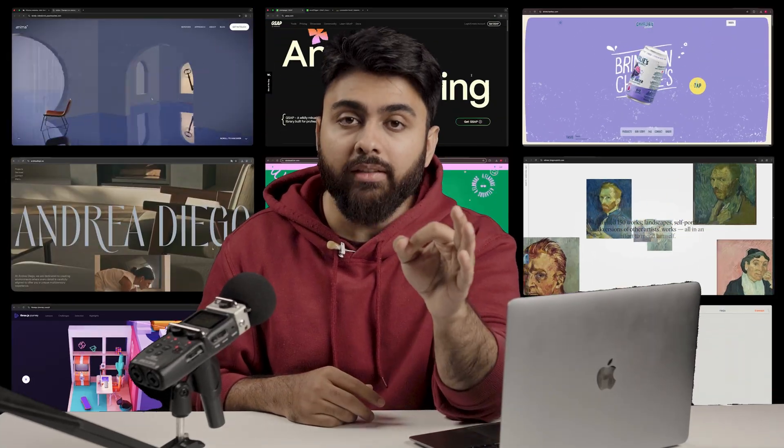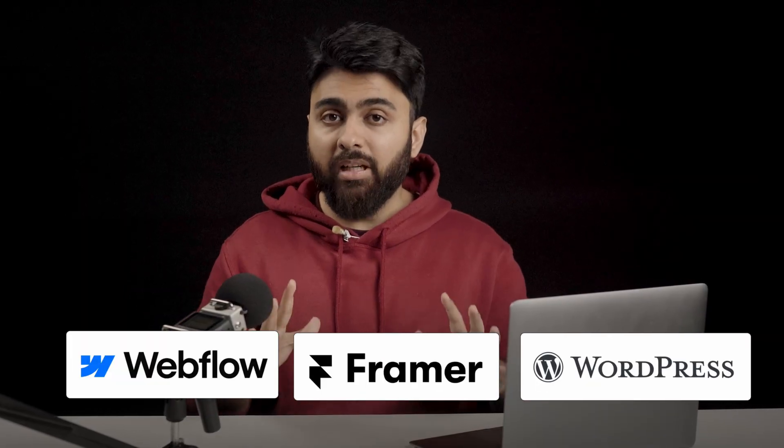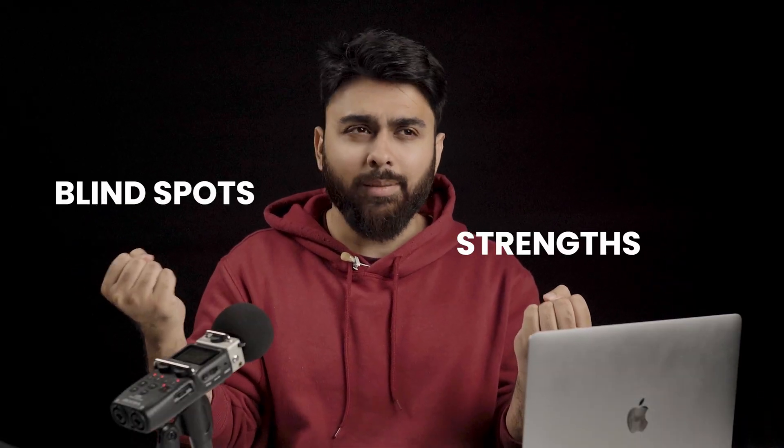If you're creating websites in 2025, you're probably wondering which is the better platform between Framer and WordPress. I've built websites with all of them for multiple different clients and for myself as well. And I'm not here to push one platform over the other because this video is not sponsored. Each platform has real strengths and some real blind spots that I want to talk about.